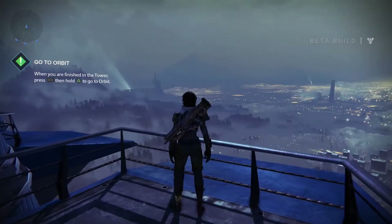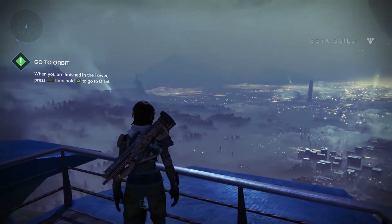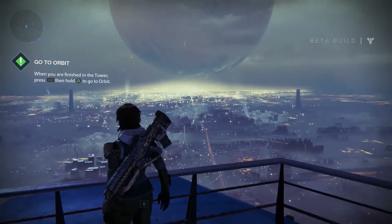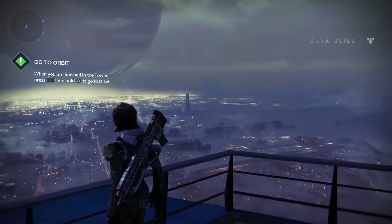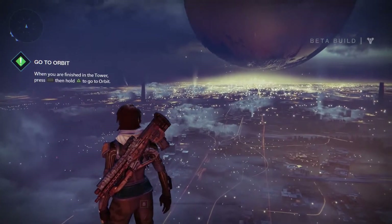The tower is a great place to kick back and ogle everyone else's combat gear while also showing off your own. But it's also a great place to ogle the magnificence of the Traveller and the last remaining human city sprawled out below. We recommend coming up here at night for the best view. Enjoy.